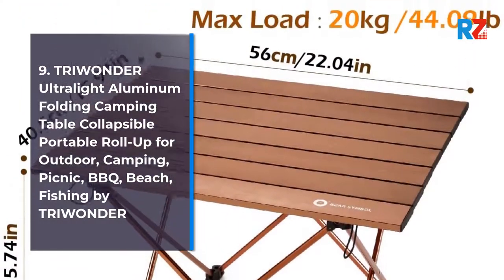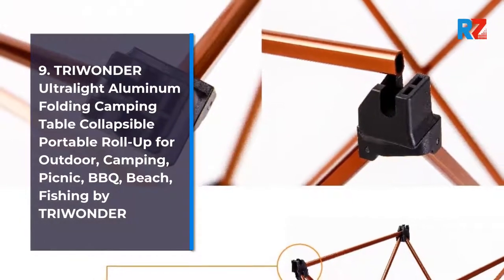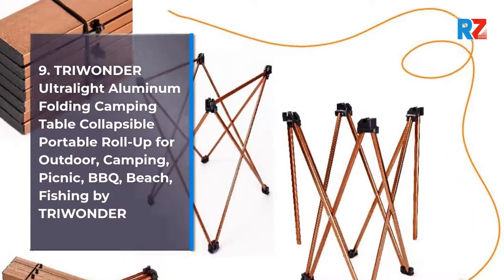9. Triwonder Ultra Light Aluminum Folding Camping Table, collapsible portable roll-up for outdoor camping, picnic, barbecue, beach, fishing by Triwonder.